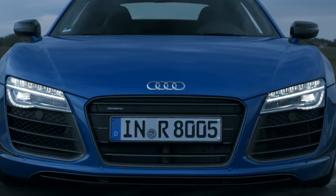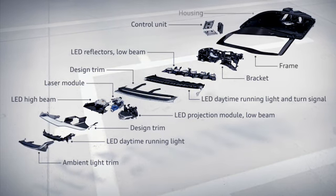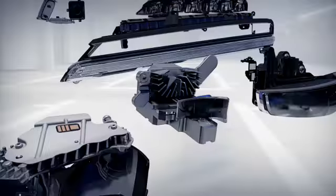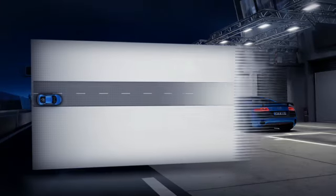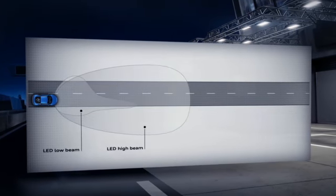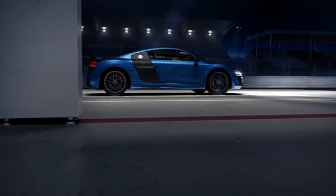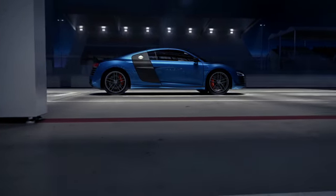One of the features of the R8 LMX is certainly the laser light. The technology is a constant push — the evolution in the Audi cars is going on hour by hour. The laser lights are improving, particularly in the distance, in the contrast of what you feel and what you see.